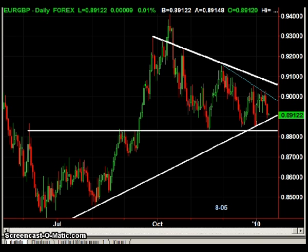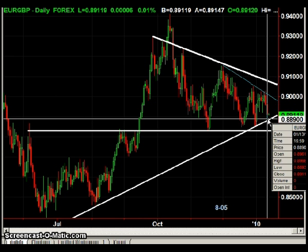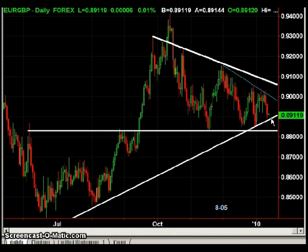Moving forward, I do expect an eventual downside breakout, but we might have a little more consolidation here. I actually like long trades against this longer-term support line. If prices do come down, let's call it 88.90 — entry long at 88.90 with a stop at 88.60.